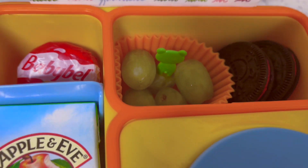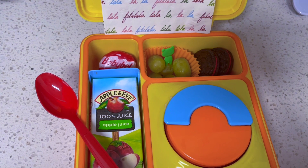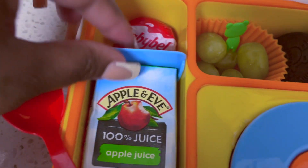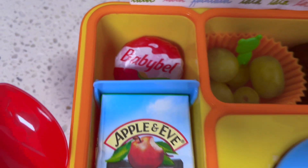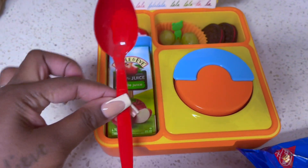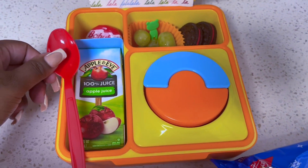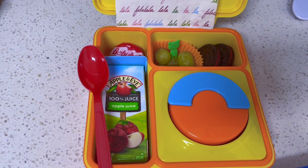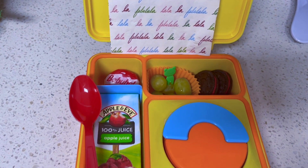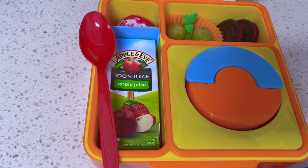We have a cheese here, another cheese here, apple juice, and I bought some plastic silverware so that they can have it with their lunch. It's actually my third grader's lunch — my kinder will be eating at school. Here's an overview: holiday Oreos, green grapes, cheese, baby bell cheese, and apple juice.